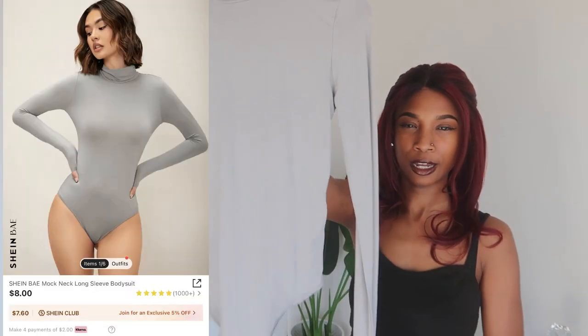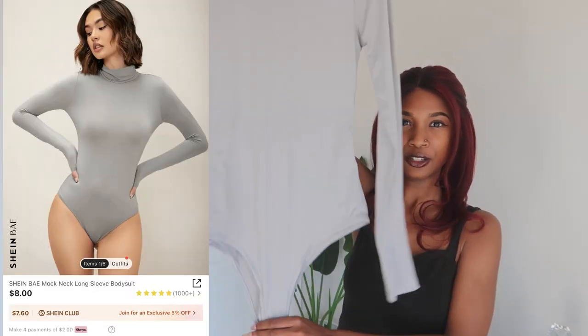First, I got this basic layer shirt — a bodysuit. With all these outfits, the majority of them are going to have some layering pieces. I got this in a small and it fits pretty snug on me. It's that second-skin, slinky type of material, really comfortable. I usually like getting my bodysuits in that type of material because it just fits really well.